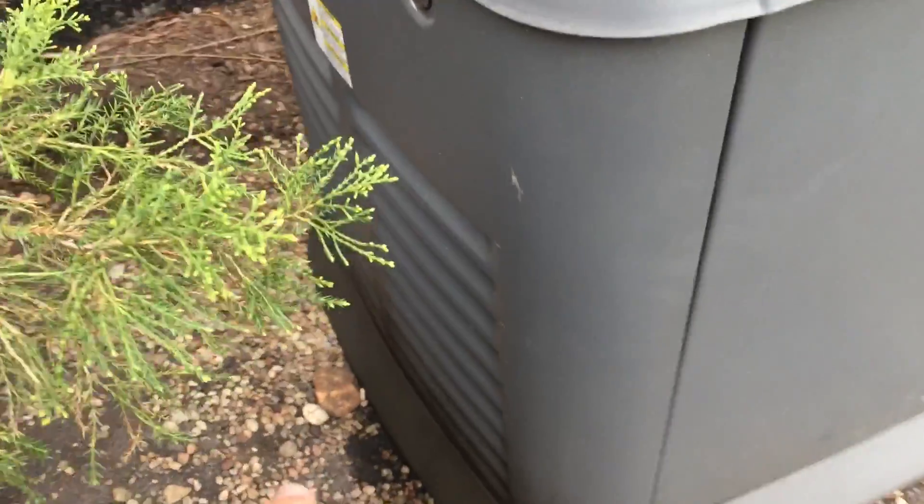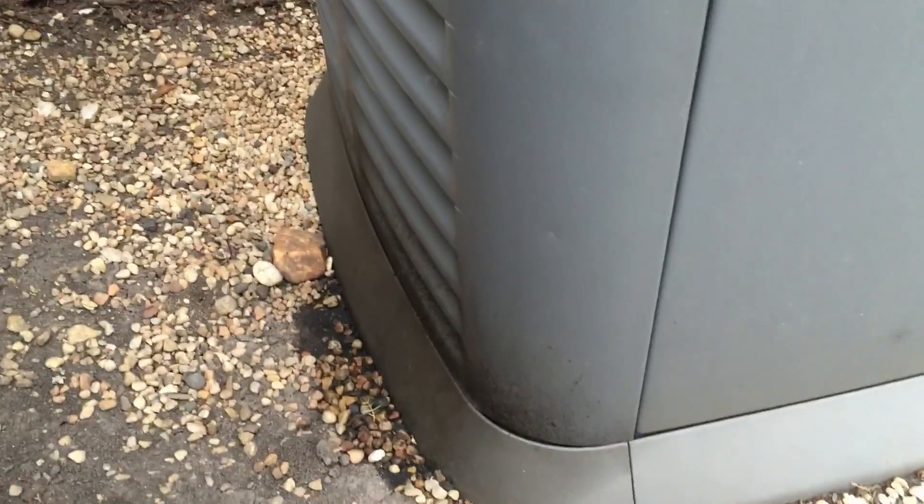That is this side of the generator. On this side you can see this is where the exhaust comes out. It's got a little bit of oil and exhaust leak on the ground, so keep that in mind when you have it installed — you may have a little bit of seepage there.